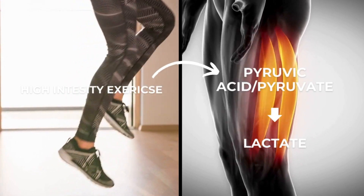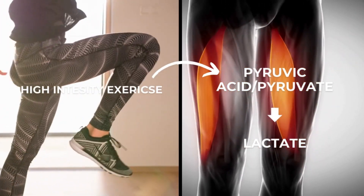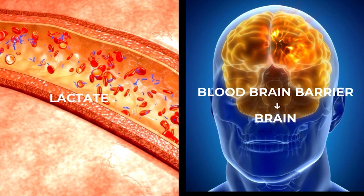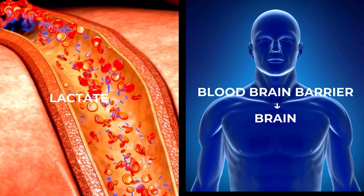High intensity exercise has been shown to improve the brain's prefrontal cortex functioning. During high intensity exercise, the muscles require a rapid source of energy, so the body starts burning its glucose stores. This creates a byproduct called pyruvate, which is converted into lactate. The muscles release that lactate into the bloodstream, and it can travel through the blood-brain barrier via transporters directly into your brain.